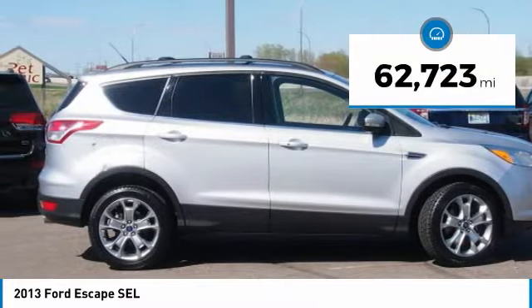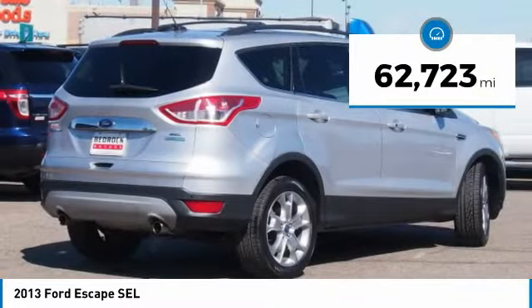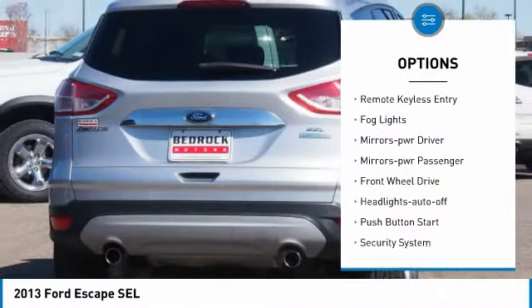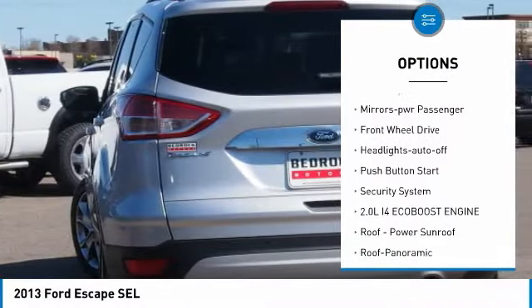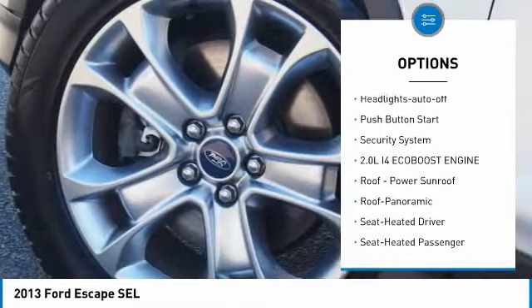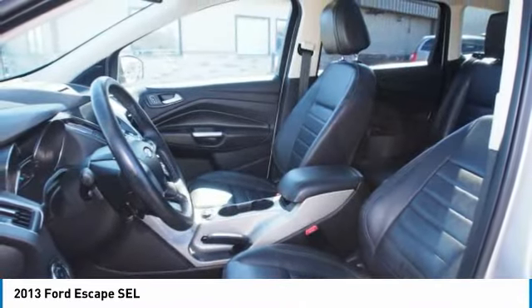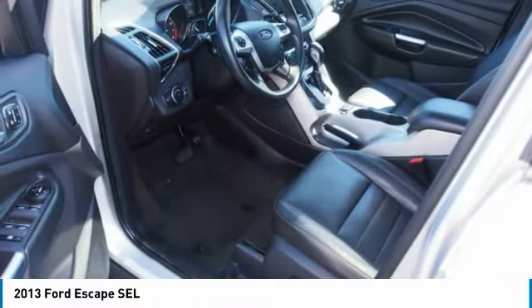This vehicle has less than 65,000 miles. Here are some of this vehicle's great options: heated side mirrors, traction control, remote keyless entry, fog lights, mirror memory, mirrors power, passenger FWD, headlights auto off, push button start, security system.